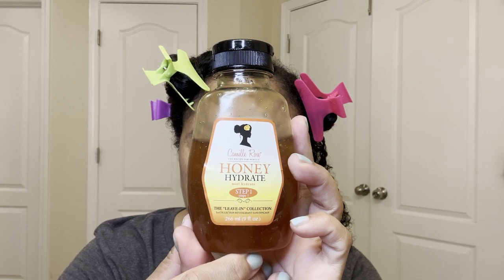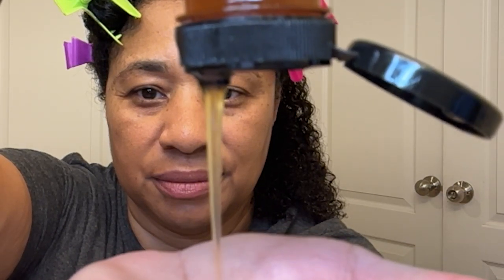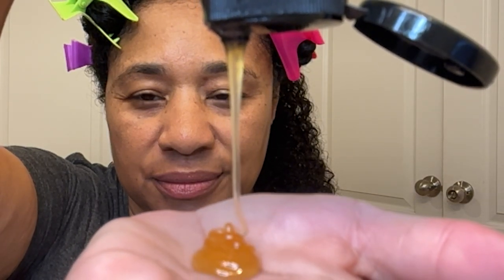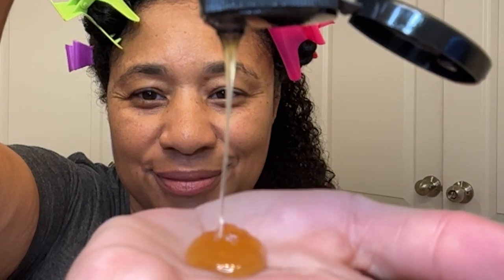All right, I'm out of the shower, and now it's time to kick up that moisture another notch with the one, the only, Camille Rose Honey Hydrate. Just look at it — isn't it beautiful? It looks like honey, it smells like honey, and Lord knows I want to eat it. But you can't eat it, y'all. It warms up in your hands. Y'all that know me know that this is my favorite leave-in, and I hope they never discontinue it. I apply about a quarter size amount to each section.